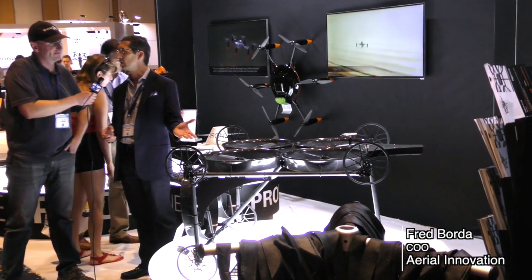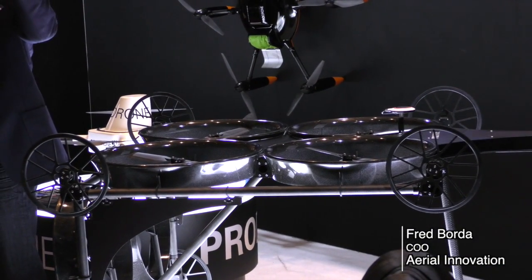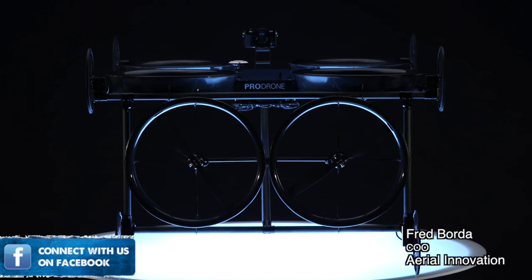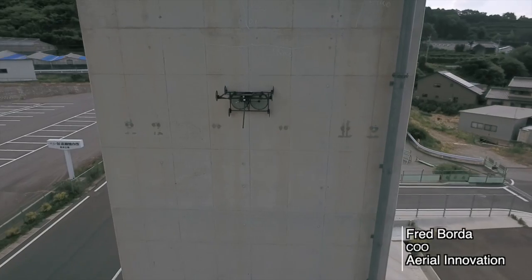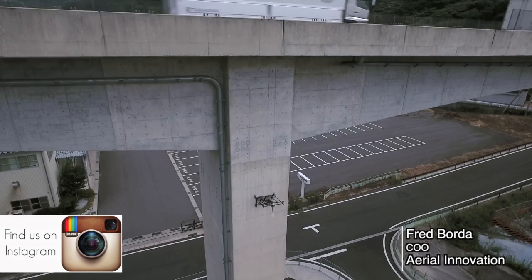So specific applications — somebody comes to you and says, 'I need to do a bridge inspection from underneath, how can you help me with that?' or 'I need to carry cargo somewhere.' Bridge inspection is a great example. This vehicle right here uses ducted fan rotors to create negative pressure so it can stick to or cling to a ceiling or a wall. These powered rollers allow it to roll along the surface, maintaining a perfectly even focal distance between the camera lens and the inspection surface, so you get really high quality imagery and you're able to detect cracks all the way down to a tenth of a millimeter.